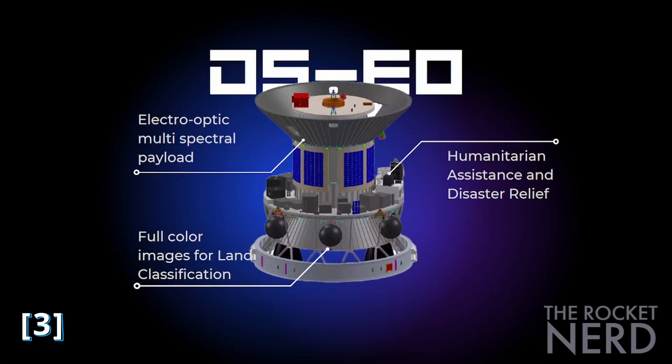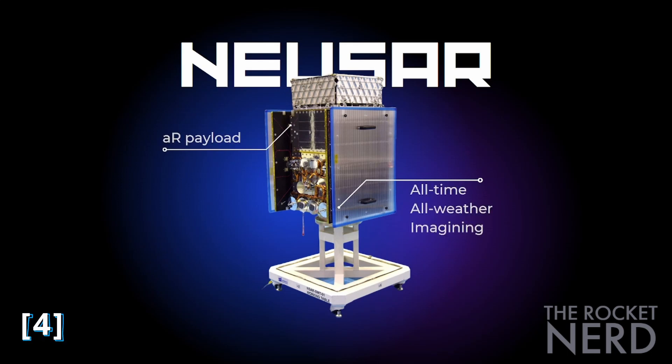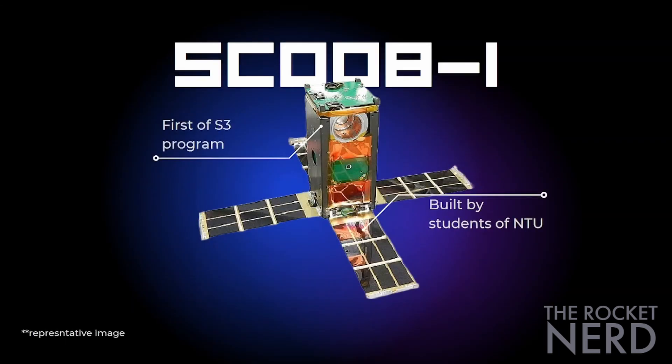The DSEO carries an electro-optic multi-spectral payload that will provide full-color images for land classification and serve humanitarian assistance and disaster relief needs. NUSAR is Singapore's first small commercial satellite carrying a SAR payload, capable of providing images day and night and under all weather conditions. SCOB1 is the first in the student satellite series S31, a hands-on student training program from Satellite Research Centre (SARC) at Singapore's NTU School of Electrical and Electronic Engineering.